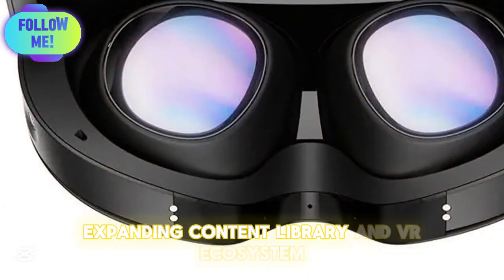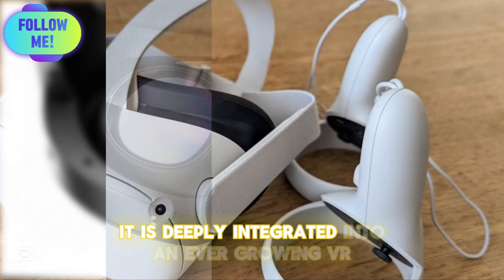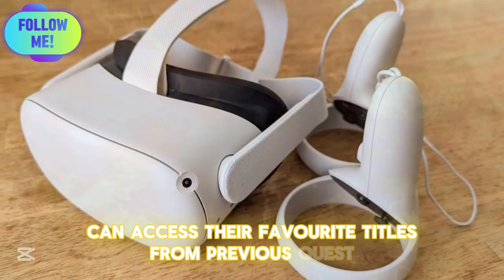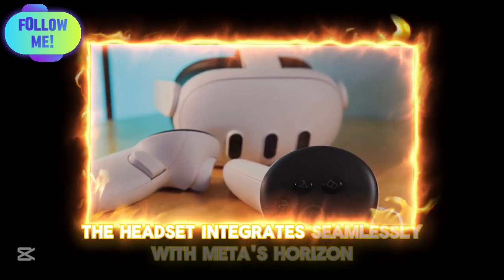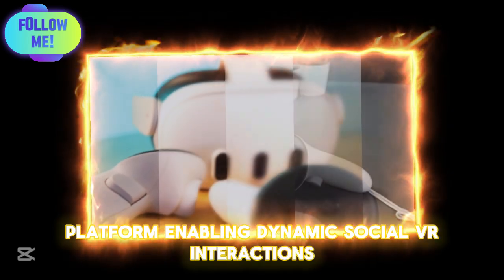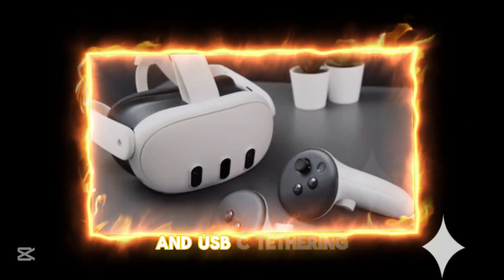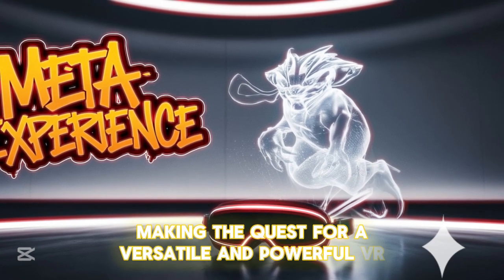Expanding Content Library and VR Ecosystem: Meta Quest IV is not just about hardware — it is deeply integrated into an ever-growing VR ecosystem. With backward compatibility, users can access their favorite titles from previous Quest models, ensuring a smooth transition for long-time Meta users. The headset integrates seamlessly with Meta's Horizon platform, enabling dynamic social VR interactions, collaborative virtual workspaces, and immersive gaming experiences. PC VR compatibility via Air Link and USB-C tethering further expands the available content.